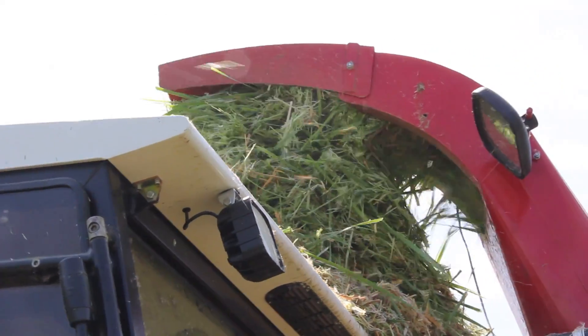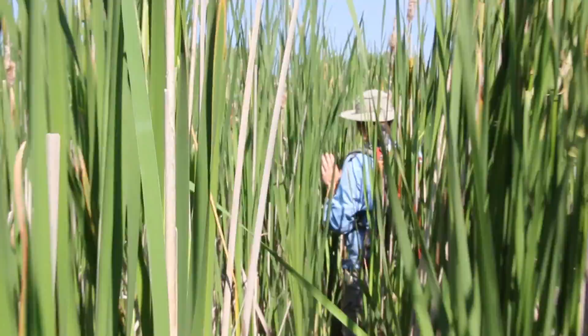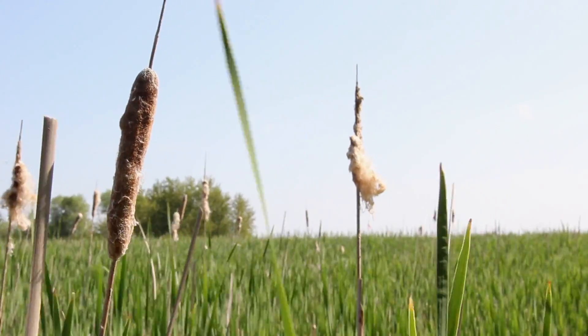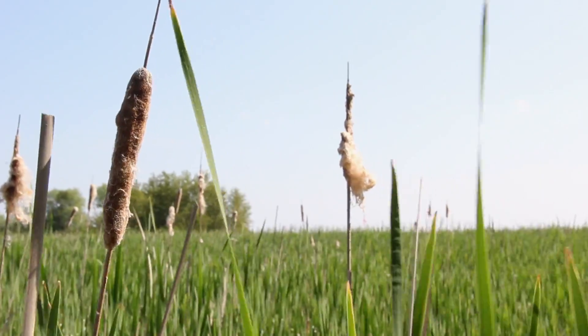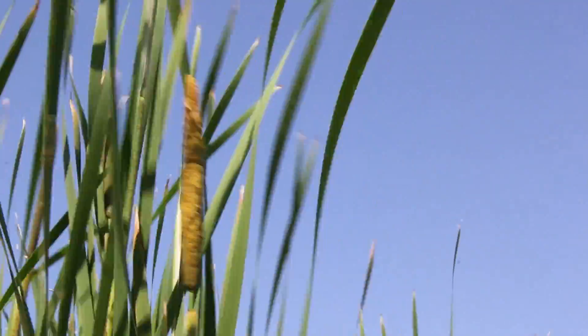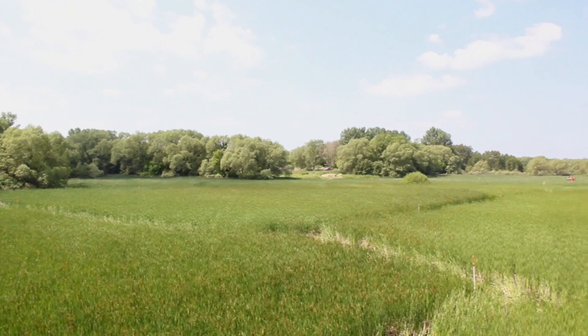This is Sheboygan Marsh, and we're interested in the cattail invasion that's been going on for over 50 years here. It's a hybrid between a native cattail and a European cattail, and when these two species breed together and cross, they create a hybrid cattail that's particularly invasive and problematic.